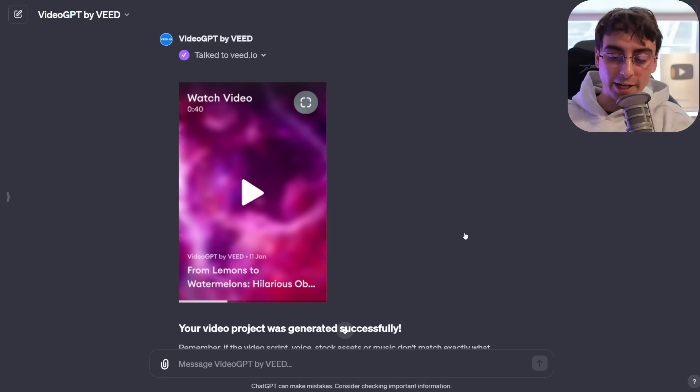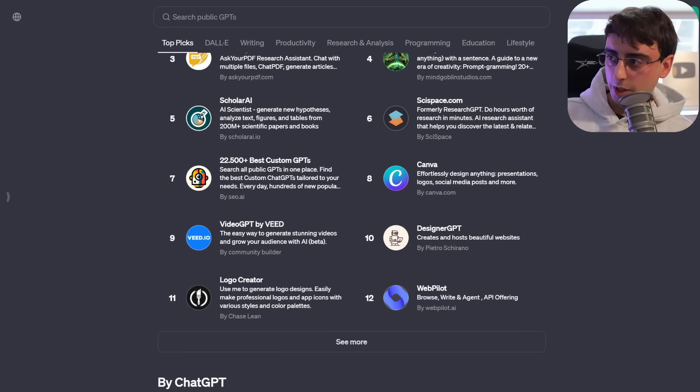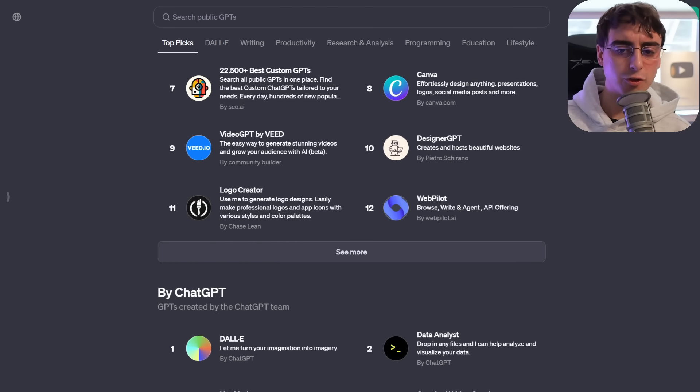My honest feedback is that is not anywhere near as good as InVideo AI, which does a very similar thing but creates better scripts, better voiceover, and uses better stock footage. At least this is a little more free than InVideo AI. So far we've done full academic research that's absolutely useful and a fun video generator that's at least free and entertaining. Now I'm hell-bent on trying something made by a community member.